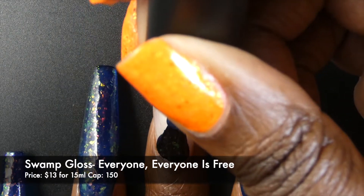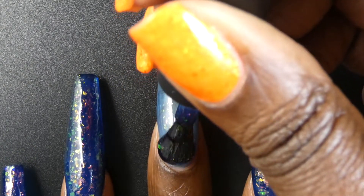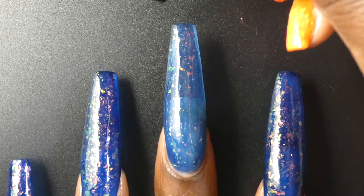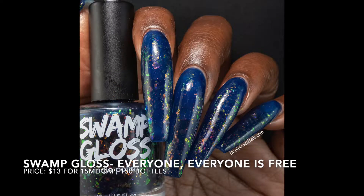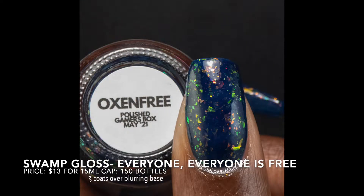The final polish I have to share is by Swamp Gloss and this one is called Everyone. Everyone is free. This one is inspired by Oxenfree and it's described as a navy blue base with red to gold to green flakies. It's priced at $13 for 15ml and has a cap of 150 bottles. This had a great formula. It is a jelly so it was slightly on the sheer side — I was unsure if it was going to build up on its own but it built up really nicely in three coats. I did not have any application issues. The flakies pair really beautifully in the base and they look super color shifty. I ended up using slightly thicker coats to get the opacity that I have here. I will also have a swatch photo of this on my thumbnail using a blurring base coat.